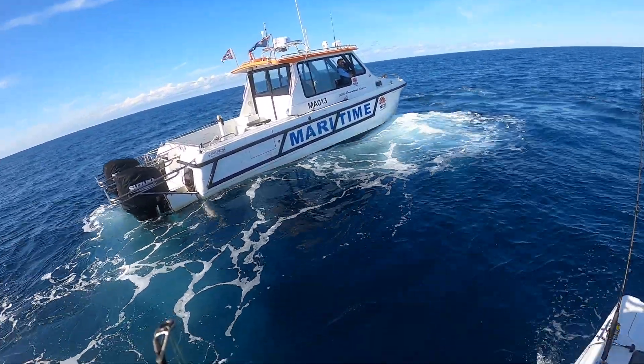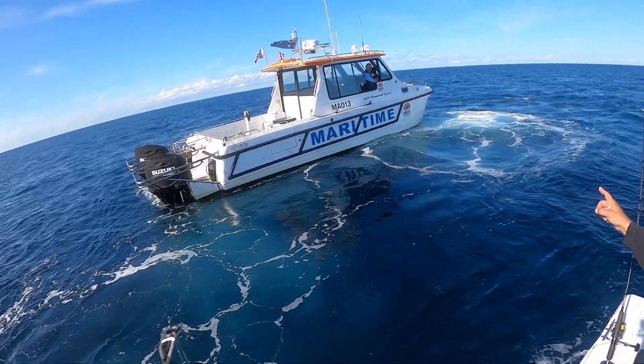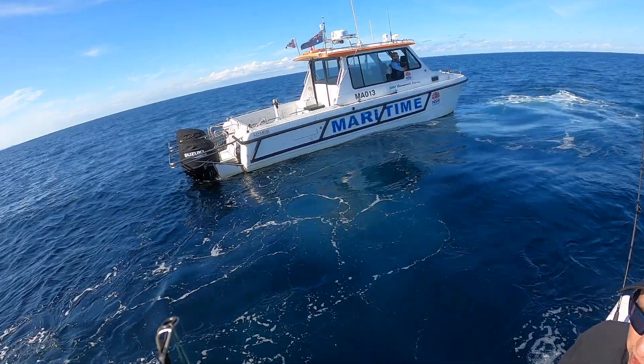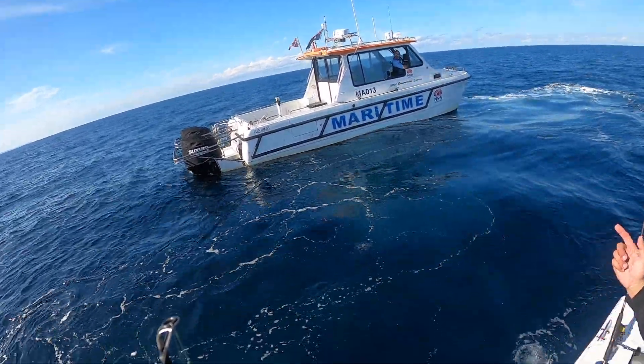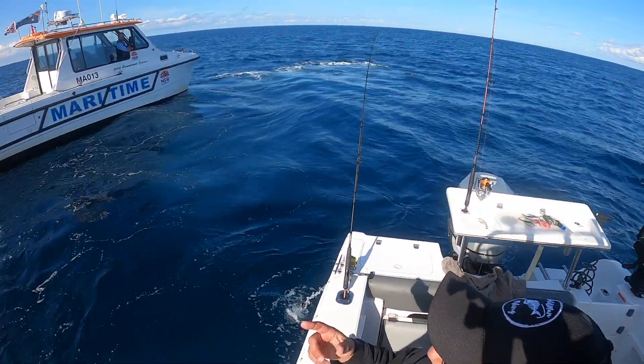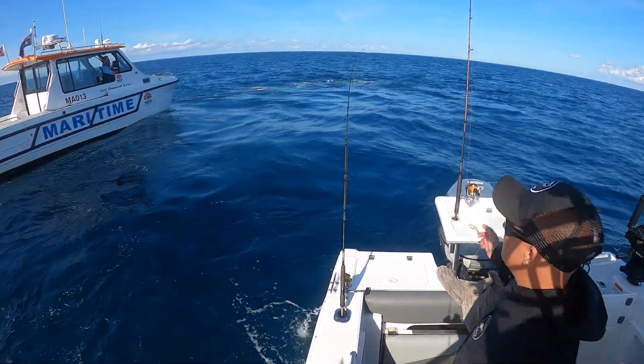Maritime are out here checking — we're probably about two and a half nautical miles offshore. Don't give away my spot! At two and a half nautical miles you need all your safety gear. They've just come to check, so make sure you've got all your stuff, especially your flares — make sure they're in date. It doesn't matter where you are, you've got to keep safe.